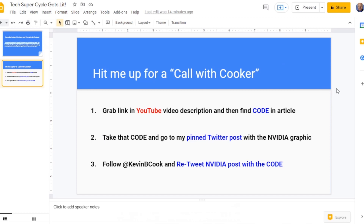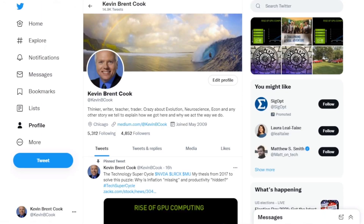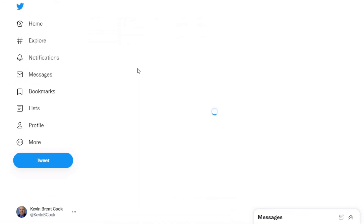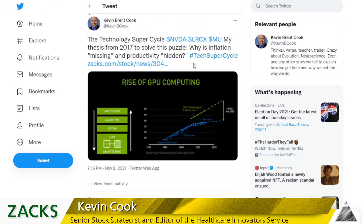Some people didn't get the idea — there are three steps here. You have to retweet my NVIDIA post with the code. Here, I'll show it to you right here. This is my Twitter feed at Kevin B. Cook. Here is the NVIDIA post that I'm talking about, with my article 'The Technology Super Cycle.' So you'll just take the code from the article in the YouTube description, bring it here, follow me, retweet with the code.